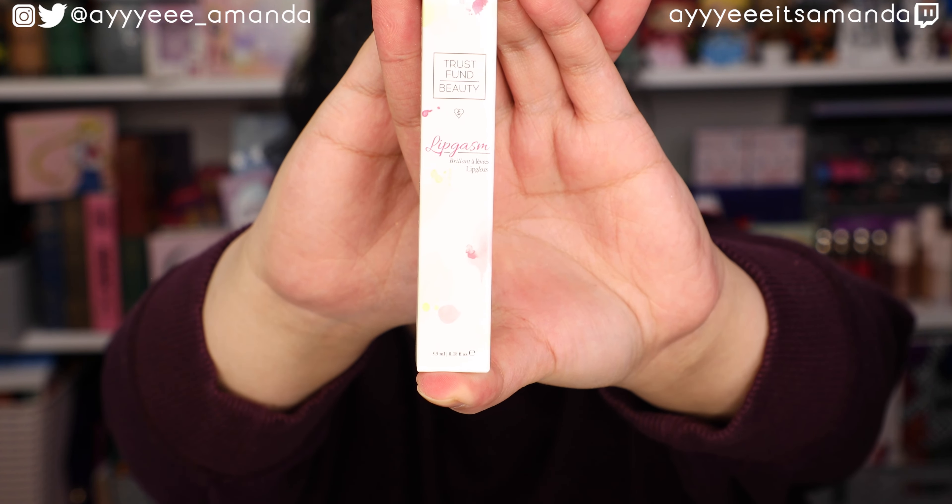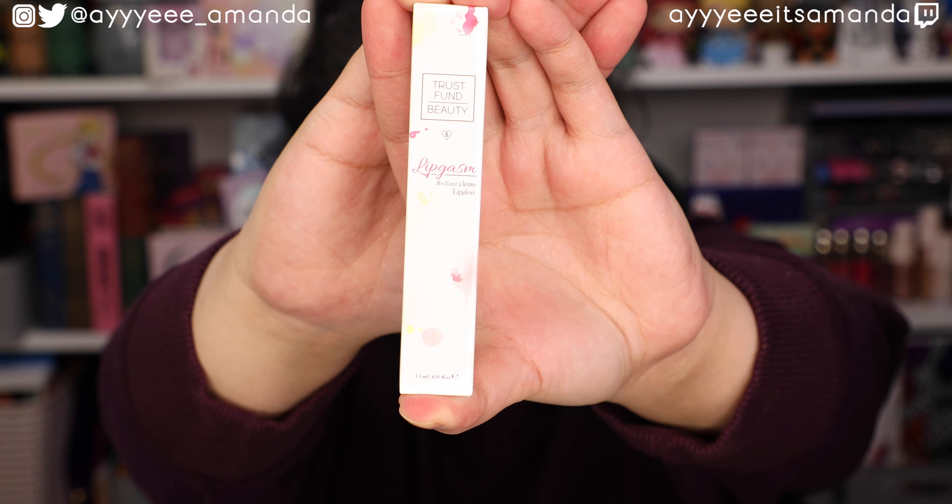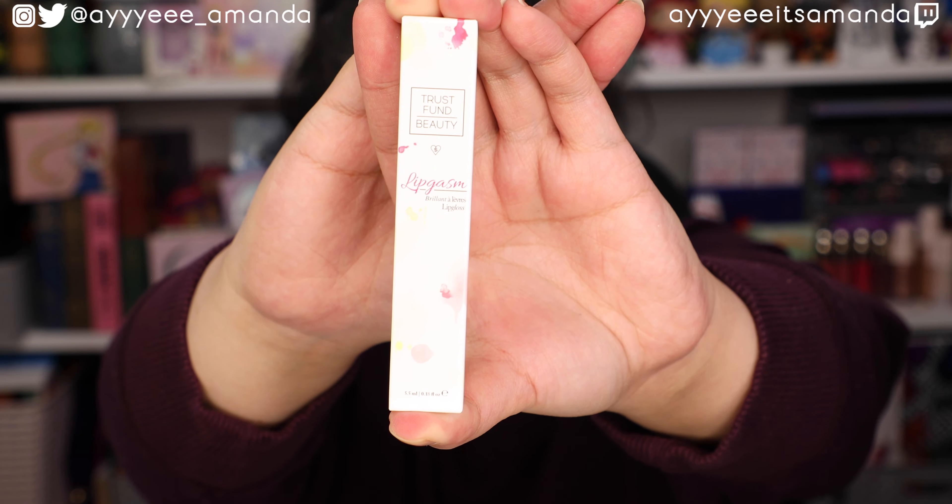Lastly from Trust Fund Beauty, this is the Lipgasm lip gloss in the shade Unprofessional, and it retails for $18. This shade is one I know I probably won't use because of how bright it is, and coral is not my color, so I'm going to set it aside for a future giveaway. I just recently hit 3K - thank you guys so much for that - so stay tuned for a huge giveaway to celebrate the milestone. Overall, first box: thumbs up!